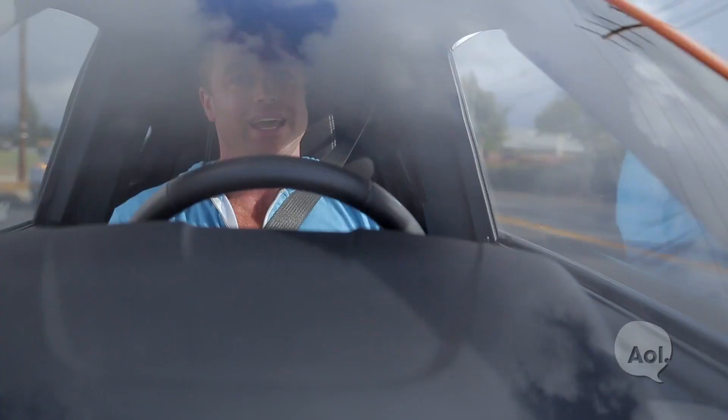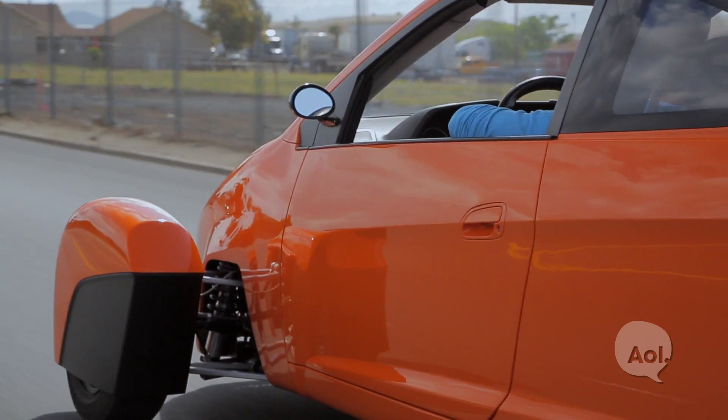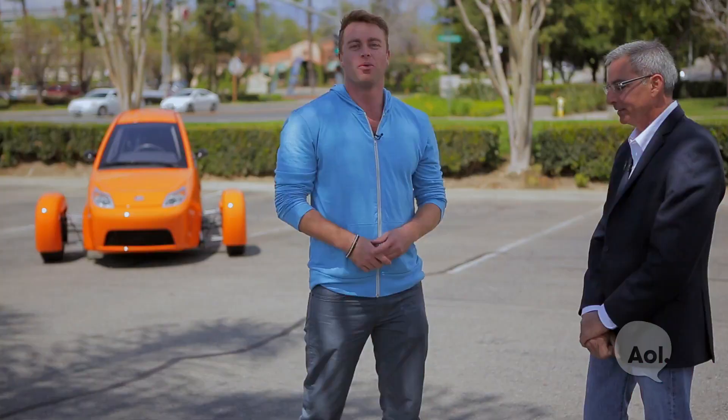So that'll get you where you need to go pretty cheap. And at $6,800, it's a pretty good option. To find out more about this little beast behind me, let's talk to the founder and CEO of Elio Motors, Paul Elio.